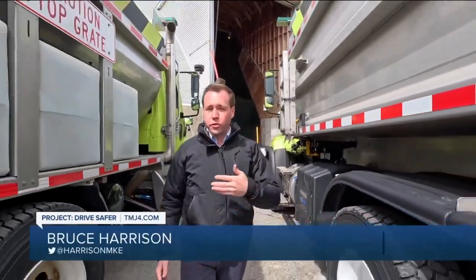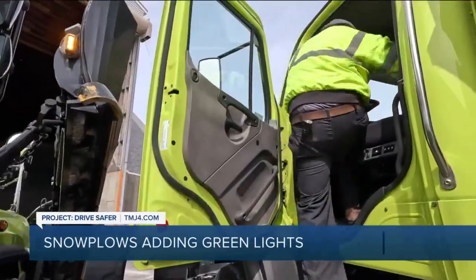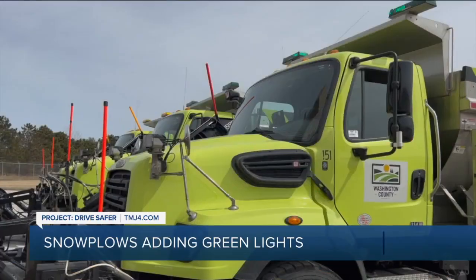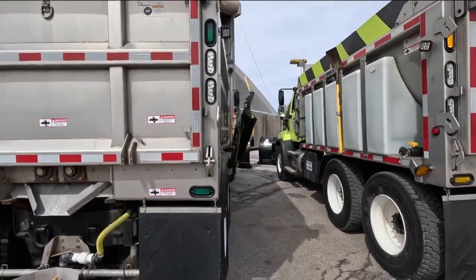Sure, they seem different at first, but the goal is to reduce crashes caused by limited visibility. We think it's been effective. The Washington County Highway Department introduced the lights shortly after the state approved them last year.